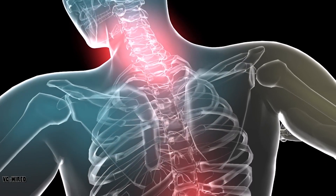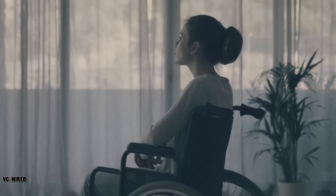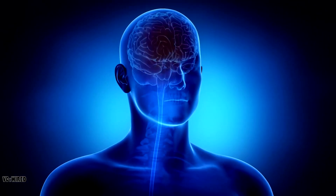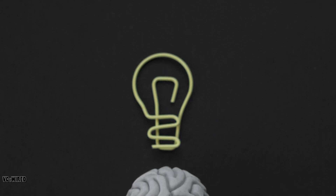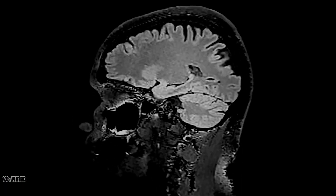But how does it work? Neuralink's brain implant is a device that consists of a thin, flexible electrode array that is inserted into the brain through a small hole in the skull. The electrode array, which is about the size of a large coin, can record and stimulate the activity of thousands of neurons in different brain regions. The device is connected to a wireless module that sits behind the ear and communicates with a smartphone app via Bluetooth. The app allows the user to control the device and access various features, such as typing, browsing the web, playing games, or streaming music.